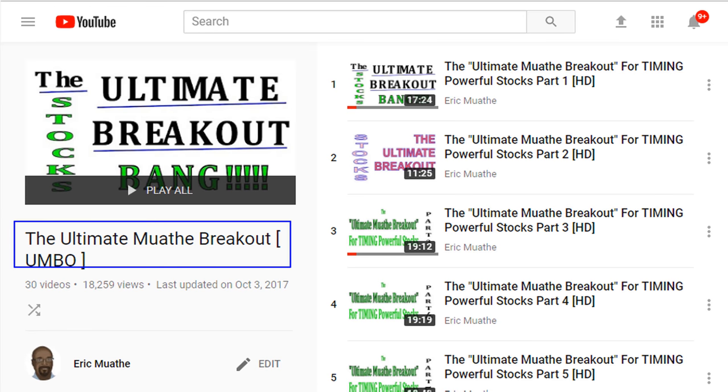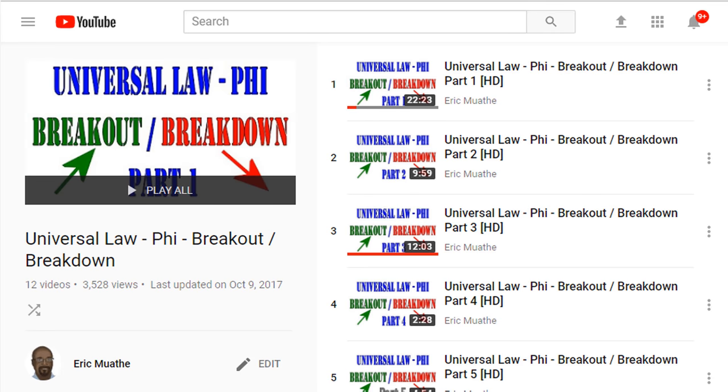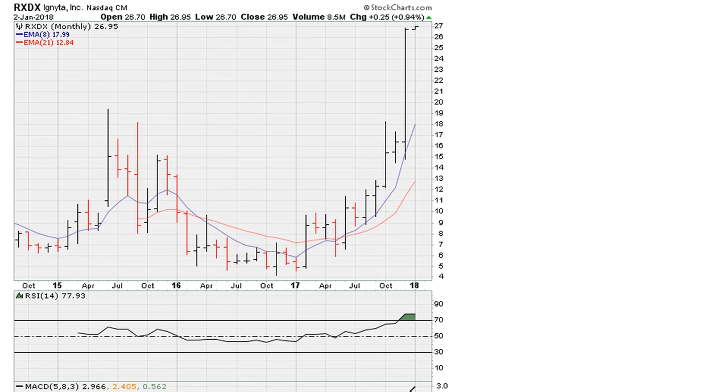To understand this, take a look at the two links in the description: the ultimate mother breakout and the universal law breakout principle. Very simple principles, but they can actually be the reason why a stock can go from sideways to down to finally getting some new life. Eric Muth, mother.com — as always, good luck, peace and blessings.